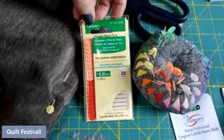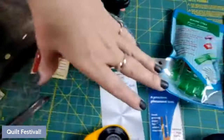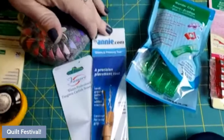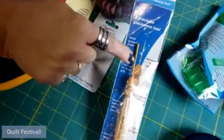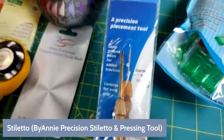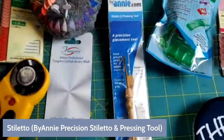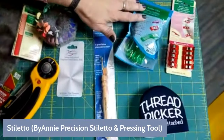We also have the stiletto from Annie, which is wonderful. I noticed the little cover is now goldish, which might help you not lose it since I lose mine all the time. It'll also help you not stab yourself when you stick it in your tool bag.